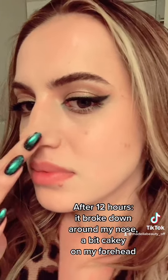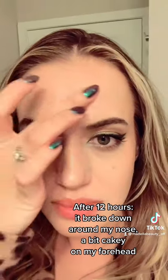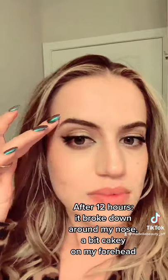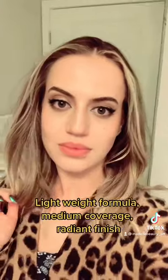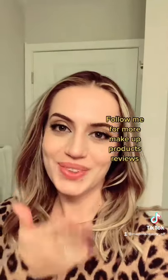It broke down around my nose and looks a bit rough on my forehead, but overall not bad for 12 hours. It's a lightweight foundation with medium coverage and a radiant finish. Follow me for more makeup product reviews!